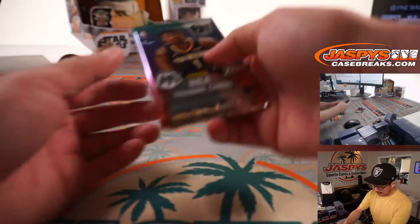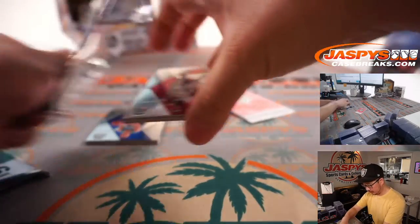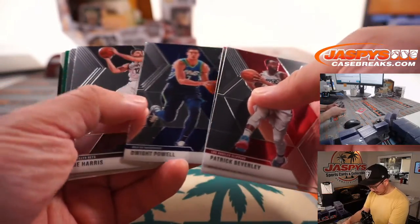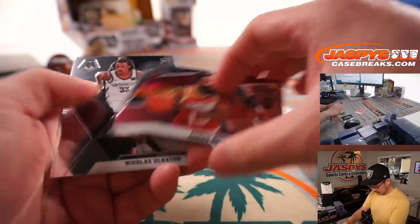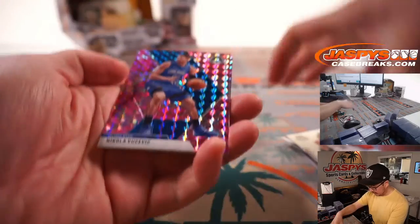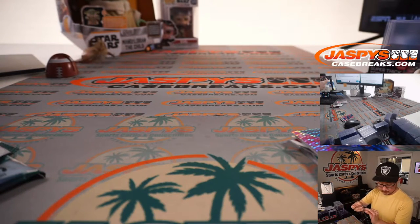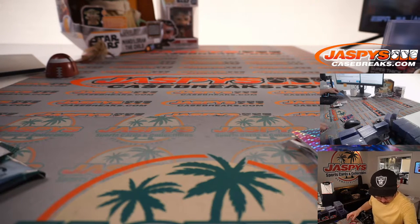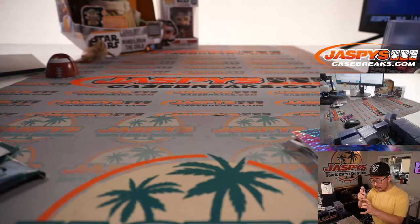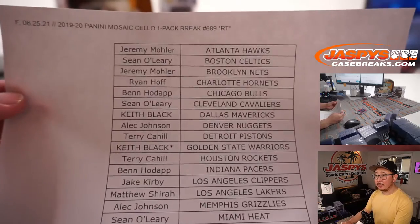Now we have seen some surprises within the pack break itself. Let's see if there's anything exciting popping out of here. This is Patrick Beverley playing some great defense on Devin Booker yesterday — he might have changed the tenor of the series. And it clacks into the back right there, nothing too crazy. The pink camo that's exclusive to these cello packs — Vucevic, Jake, and an NBA debut Darius Garland. Not too bad. That'll be for Cleveland, Sean, with the Cavs.